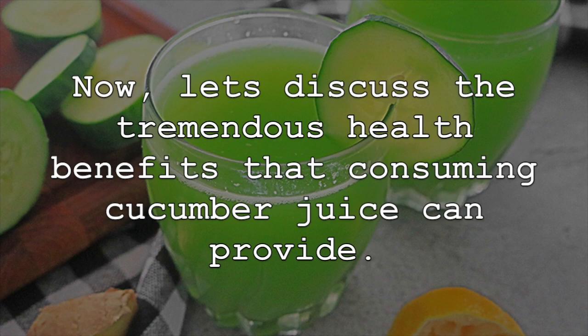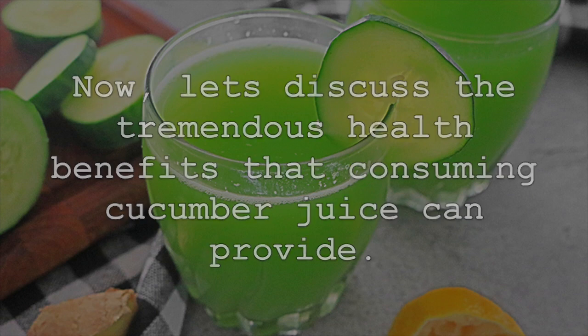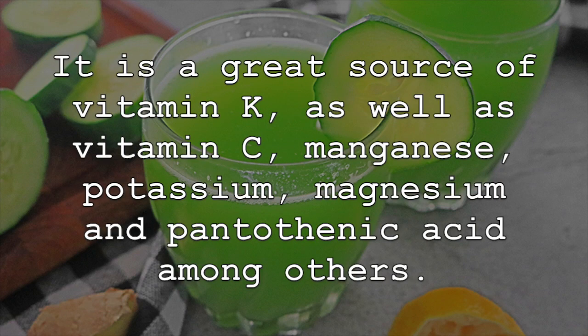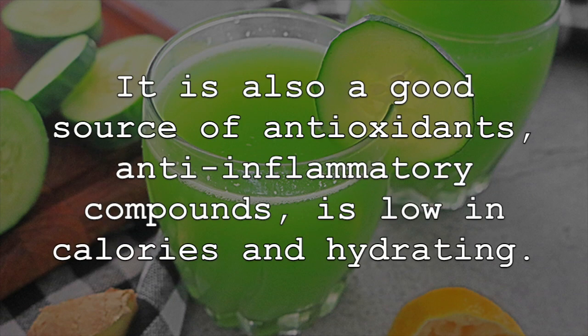Now let's discuss the tremendous health benefits that consuming cucumber juice can provide. First, cucumber juice is packed with many essential vitamins, minerals and other important nutrients. It is a great source of vitamin K, as well as vitamin C, manganese, potassium, magnesium and pantothenic acid among others. It is also a good source of antioxidants, anti-inflammatory compounds, is low in calories and hydrating.